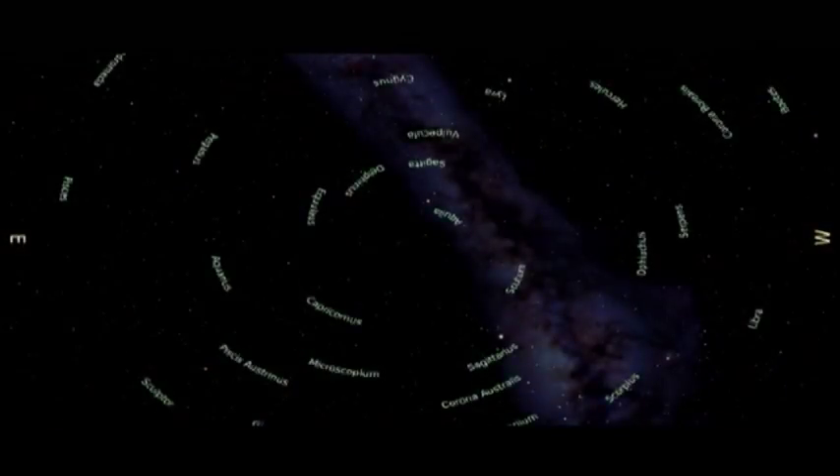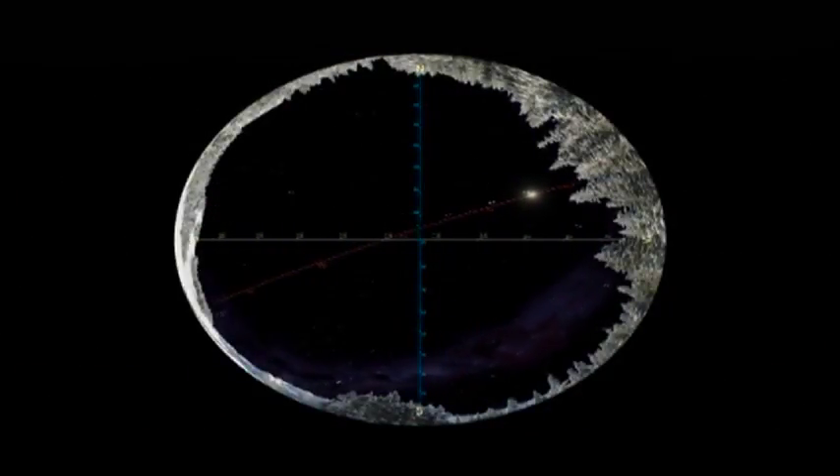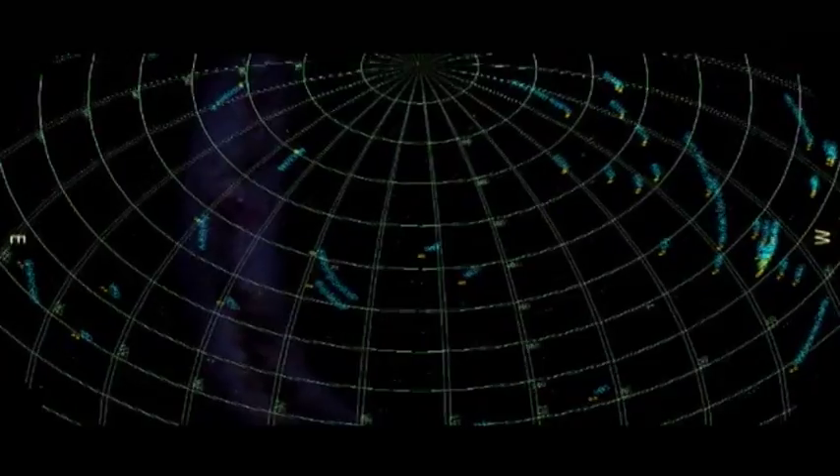You can teach any age with the Digitarium — from preschoolers learning about the constellations all the way up through university and college students, learning how to navigate through the sky, how to tell each other how to find a deep space object in the sky. It's very, very versatile.